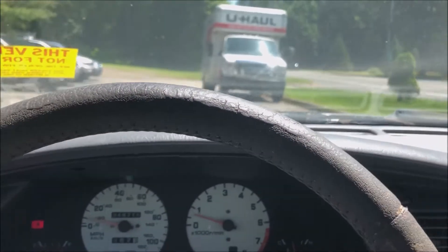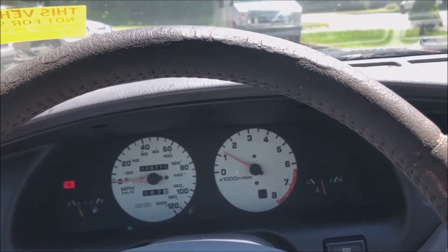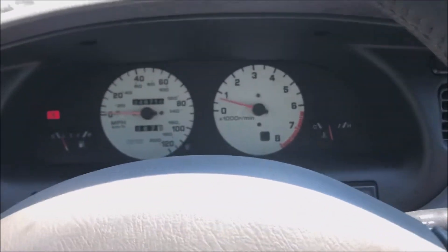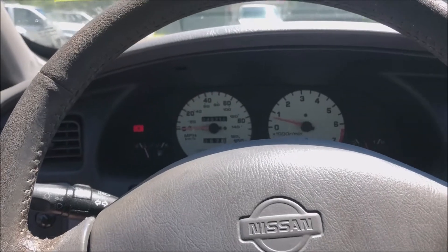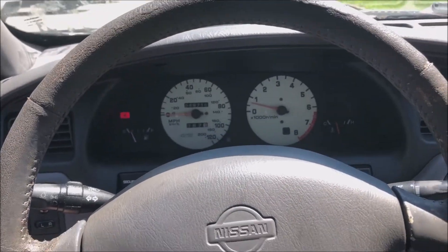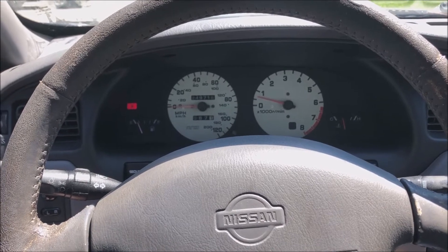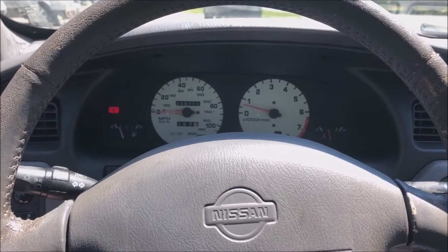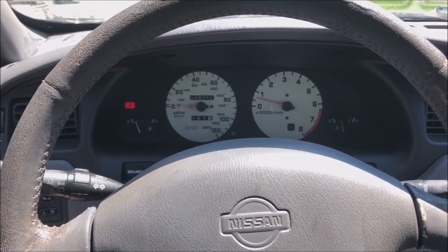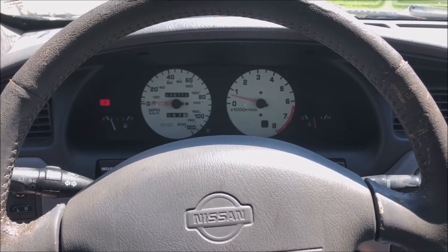Last thing — just to show you, no problem right into reverse. So that's it folks. Basically it's an old car with high mileage, but it's in decent enough shape. It may need a little work — obviously the mirror and whatnot — but for the right person this would be a good car. Thanks for watching and we hope to hear from you soon.